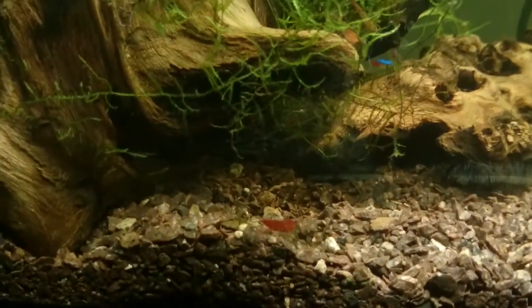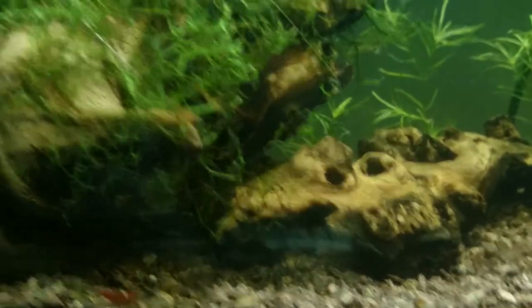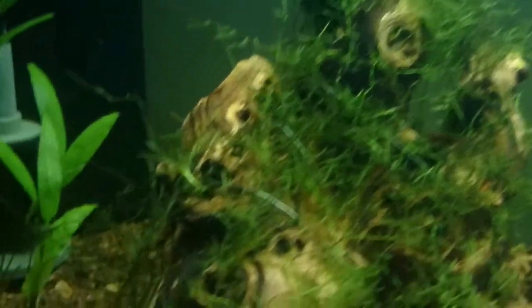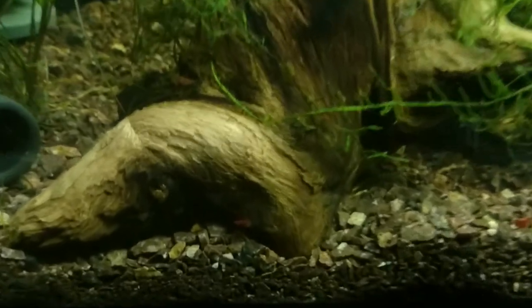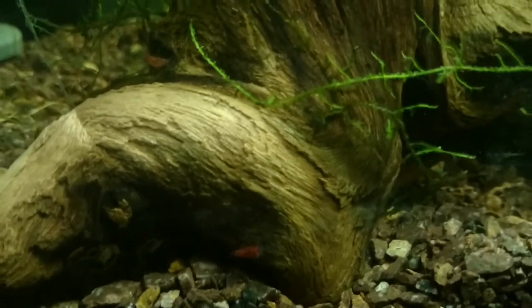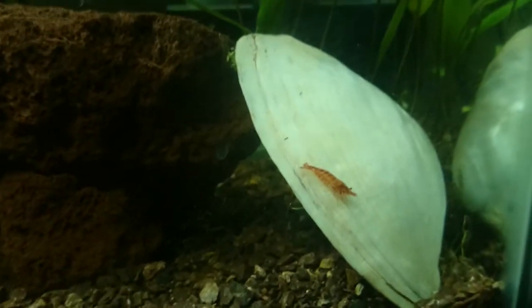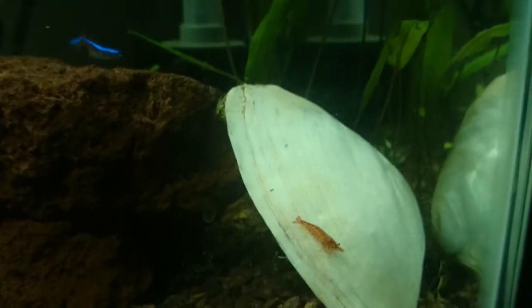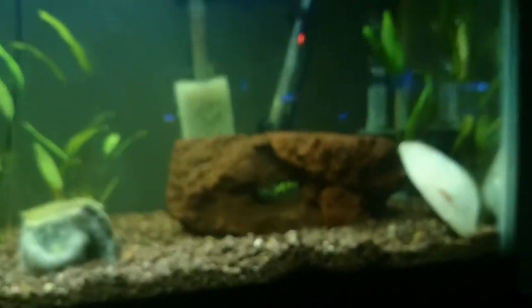I also want to show off the shrimp here. They've really colored up. Here's a couple of males hiding behind the moss. They've really colored up since they've been in this tank for a couple of weeks now. There are about 20 shrimp in this tank. Of those, I can usually count about 10 or 12 at a time. None of them have been breeding yet, but I have three saddled females in here. I'm hoping they'll be berried soon.